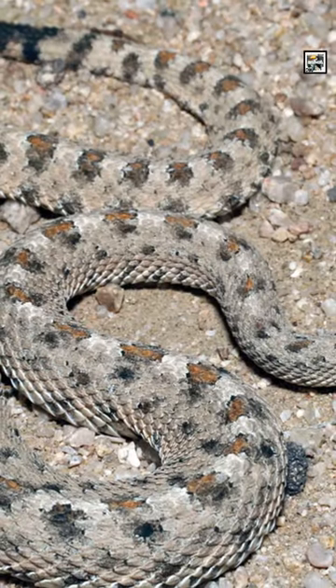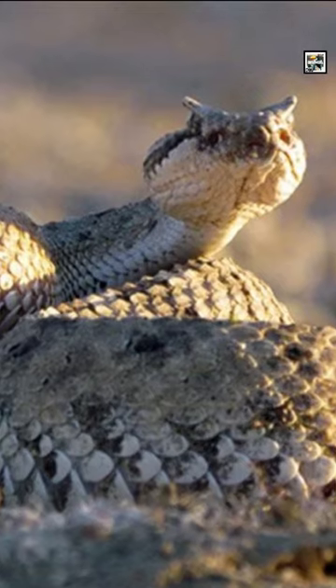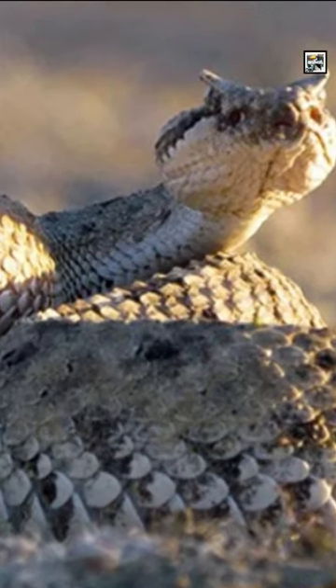They can be identified by their tan, rough, overlapping scales, the horned peaks above their eyes, and the yellow cartilaginous rattle at the end of their bodies.